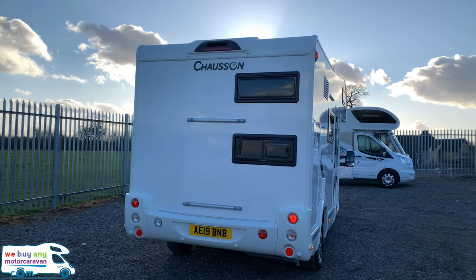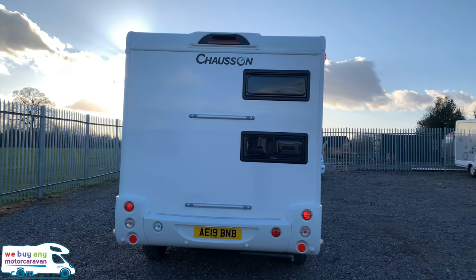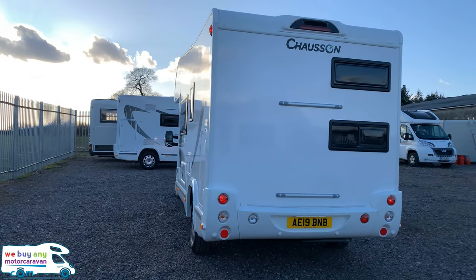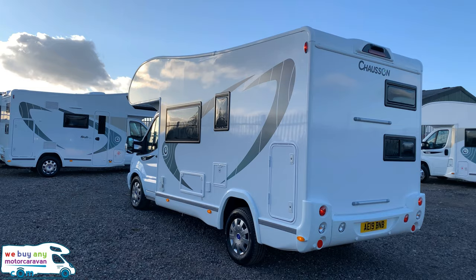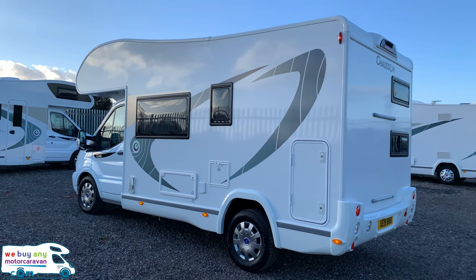For a six berth it's very compact, coming in at a length of 6.29 metres, width of 2.35 metres and a height of 3.1 metres. Really a manageable vehicle both in size and weight.